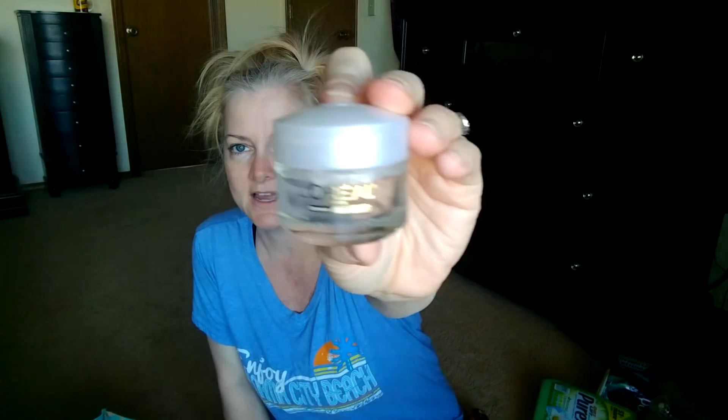Empty Albuterol inhaler - 200 puffs, I just went and bought another one. Empty bottle of my anxiety medicine Ativan. Empty tube of the L'Oreal Eye Defense - I absolutely love this. Every time I haul it I show you guys I used a bottle. This is about a 12-13 dollar bottle but I love how it works on my skin and it's gone and I need another bottle. It makes me sad. I love it.